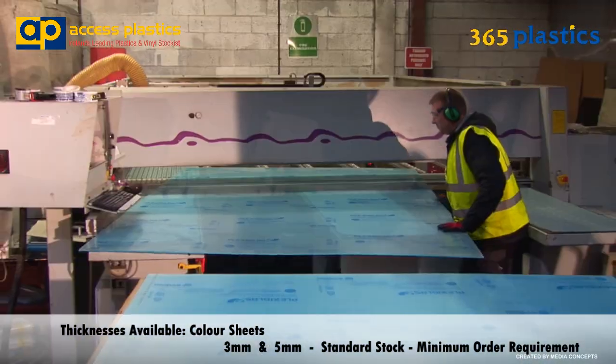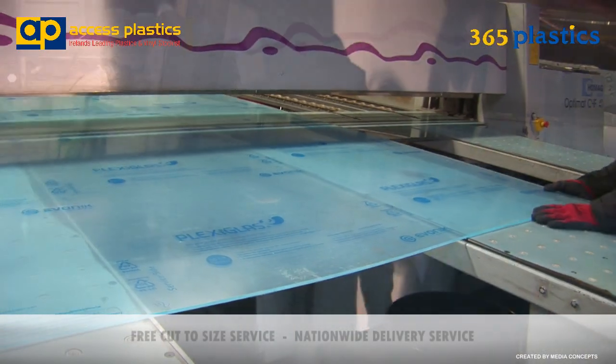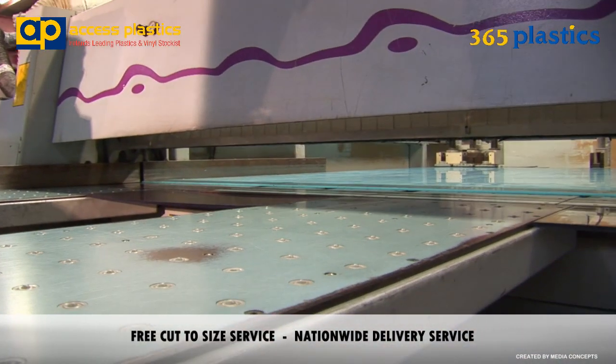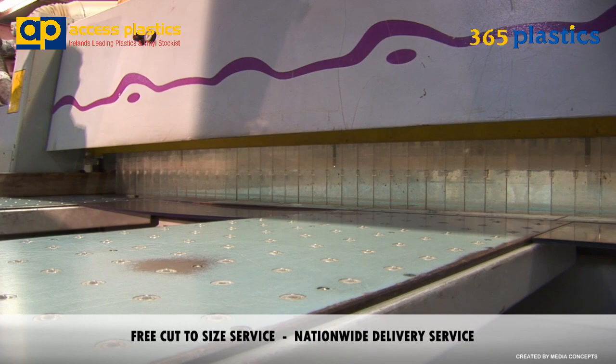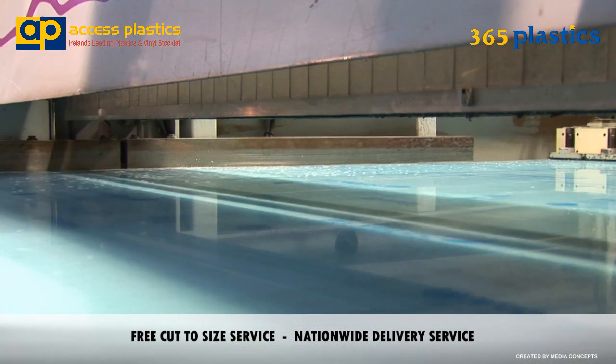Requirements outside of these measurements will require minimum order quantities. Please remember that we offer a free cut-to-size service on all these sheets. Access Plastics Ltd offers nationwide delivery in our fleet of delivery vehicles, which guarantees delivery of our quality products each and every time.